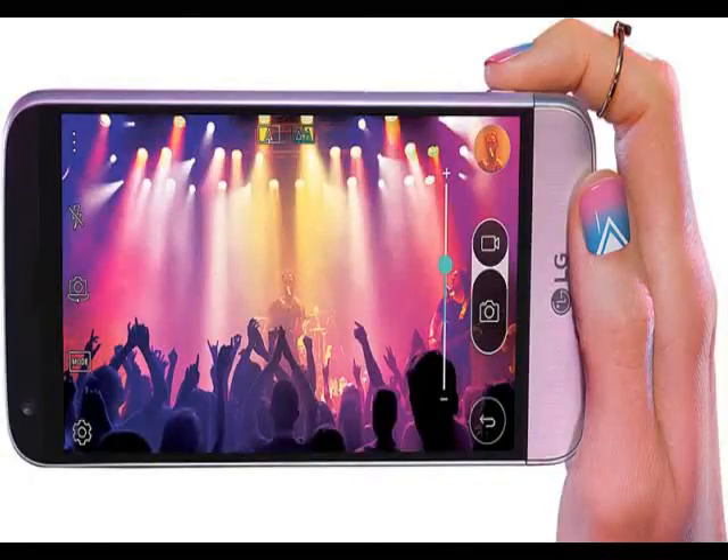LG has announced that its flagship G5 smartphone will be going on sale in South Korea starting March 31. The company also confirmed that the LG G5 will be available to buy in the U.S. starting April 1. The company has not revealed any pricing details for the LG G5 in the U.S.